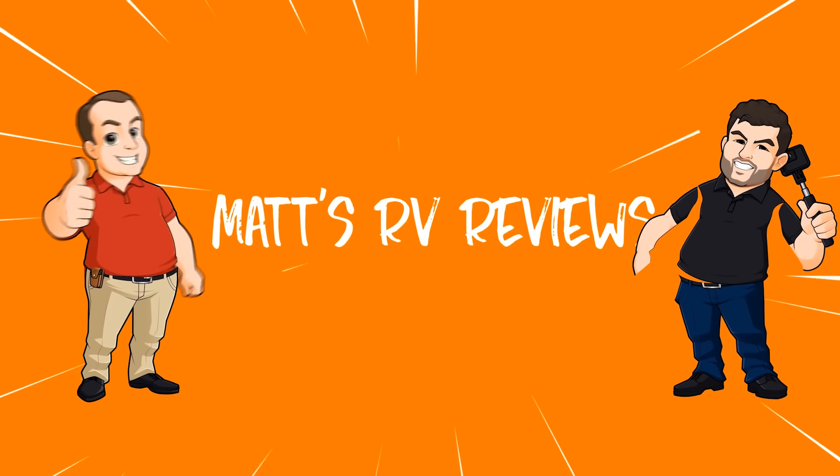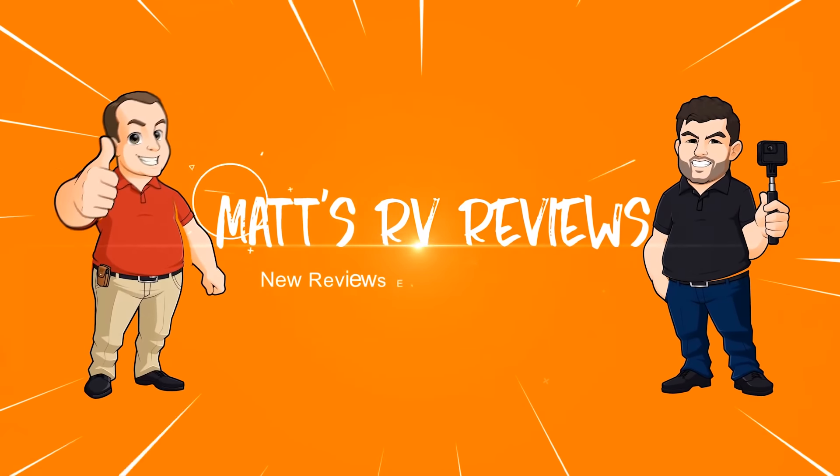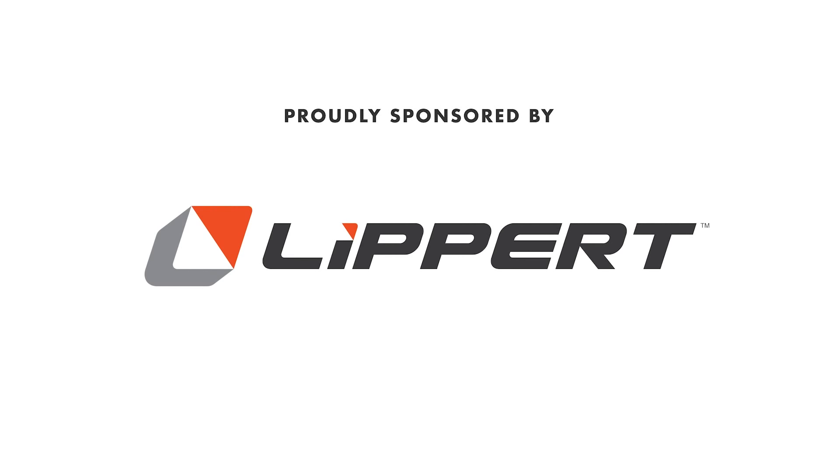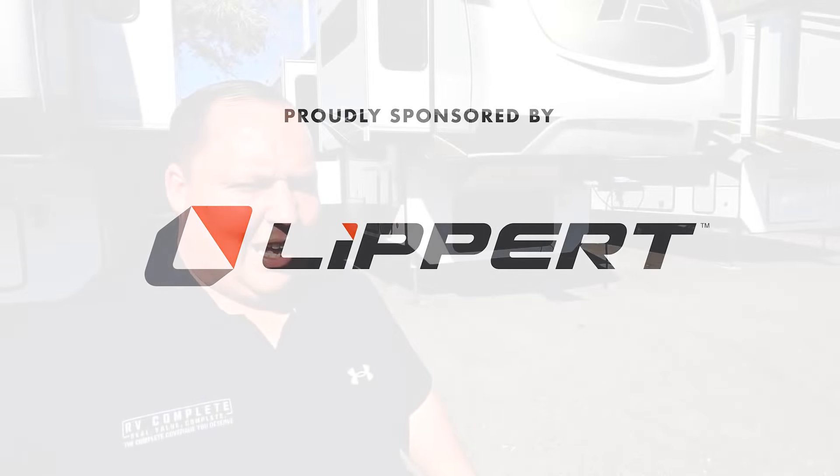Hey everyone, I'm Matt. Welcome back to another video. Today we are super excited — we are taking a look at one of the best front living room fifth wheels in the entire RV industry. This is a 2022 Alliance Paradigm Model 385FL. We're going to look at the outside features first, then the inside features, and give you three things we love about the Paradigm and three things we dislike.